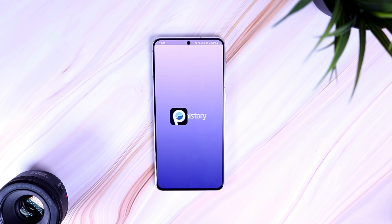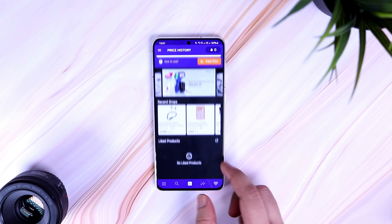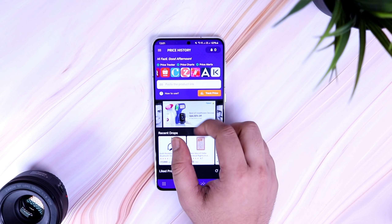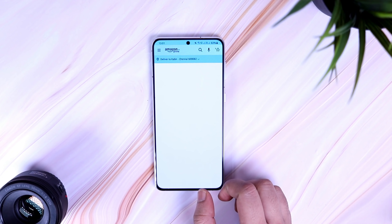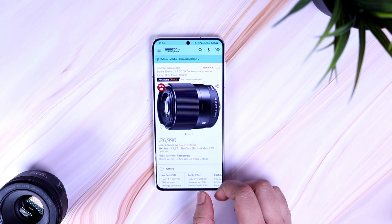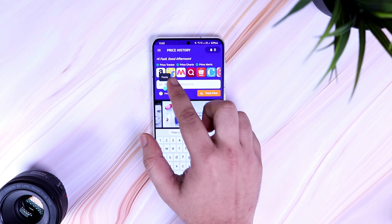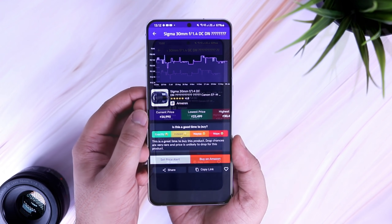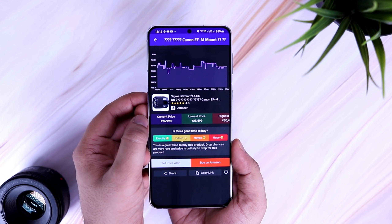Next up we have a very useful app called Price History. Prices for most of the products on shopping sites change every day, but with the help of this application you can easily track the price history of products from Amazon, Flipkart, Myntra, Paytm Mall, and many other sites for absolutely free. All you have to do is open the app, simply paste the product link, and then click on the option called Track Price. It will then show you the lowest, highest, and the current price of the product along with a graph where you can check the exact date as well.